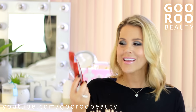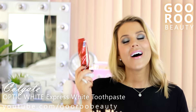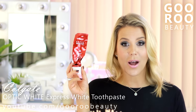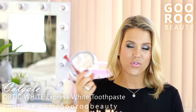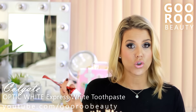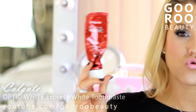Back to teeth whitening. This is the Colgate Optic White Express White, giving you whiter teeth in three days. I wouldn't recommend a toothpaste if you're after a whitening effect - I would recommend white strips, bleaching, or a professional bleaching of some kind, and then I would recommend this as a maintenance treatment.